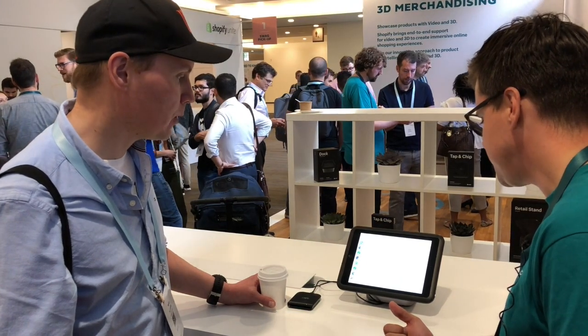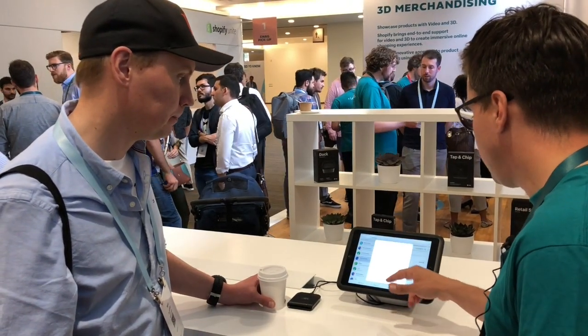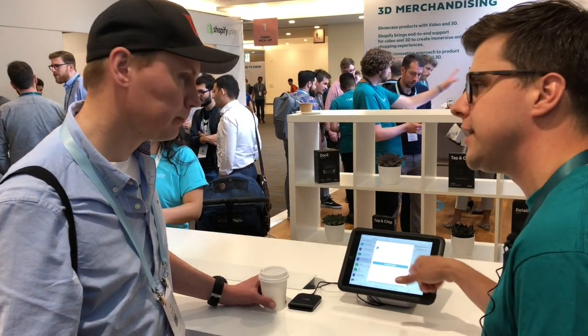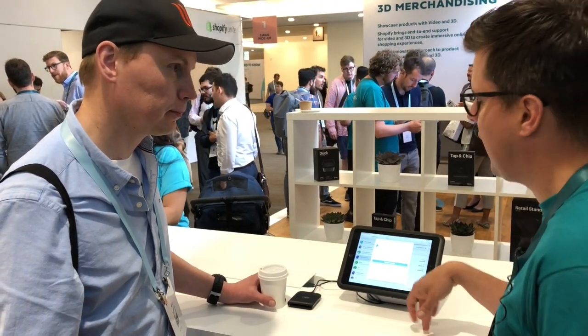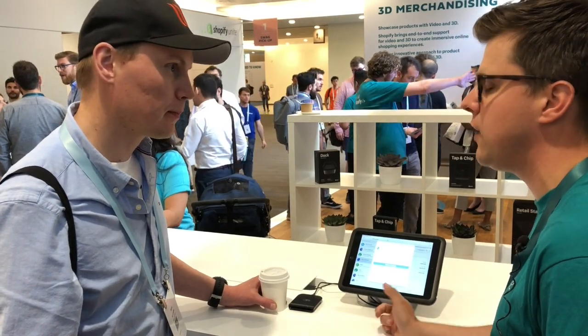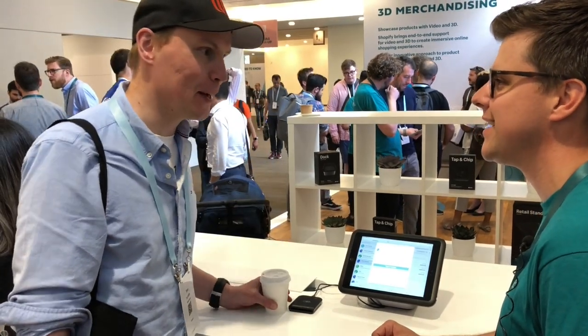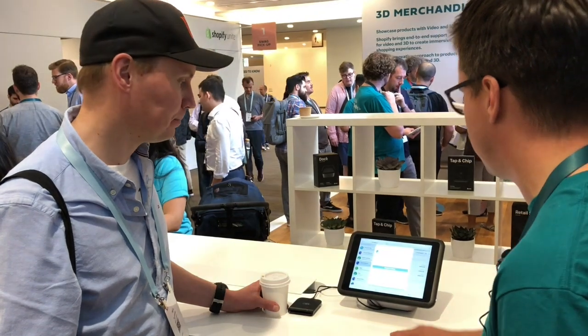Order editing is coming to Shopify, and that's not going to Shopify POS just yet. Right now, you can do a return or an exchange. But if you needed to do an exchange on an exchange, order editing will allow you to do that — right now you'd have to go into the back end of Shopify. We're really excited to be able to bring that to point of sale.